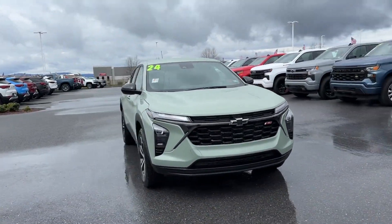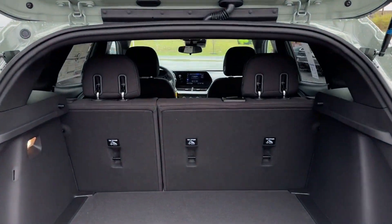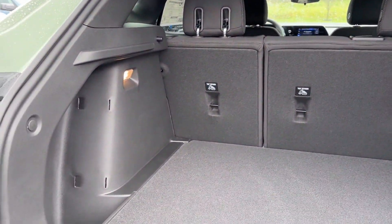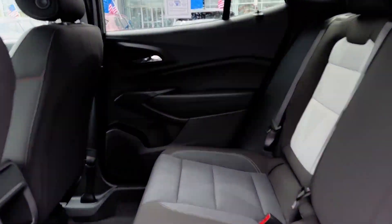Pass-through rear seat, Bluetooth, brake assist, rear spoiler, keyless entry, front bucket seats, steering wheel audio controls, engine immobilizer, and automatic headlights.